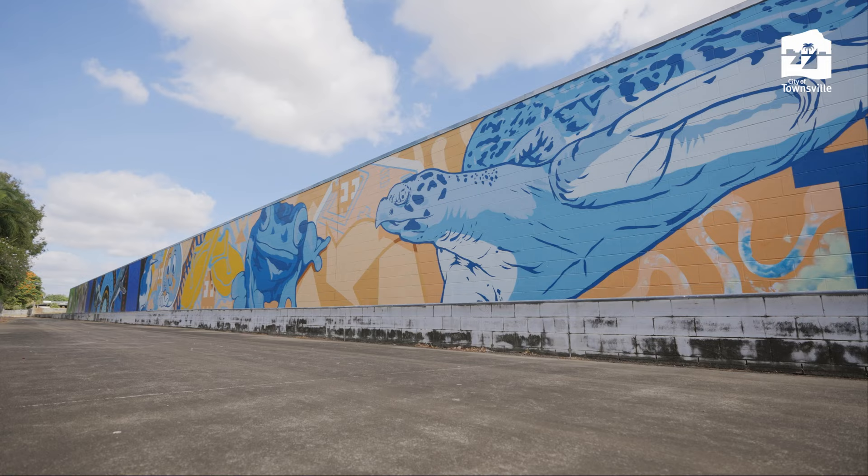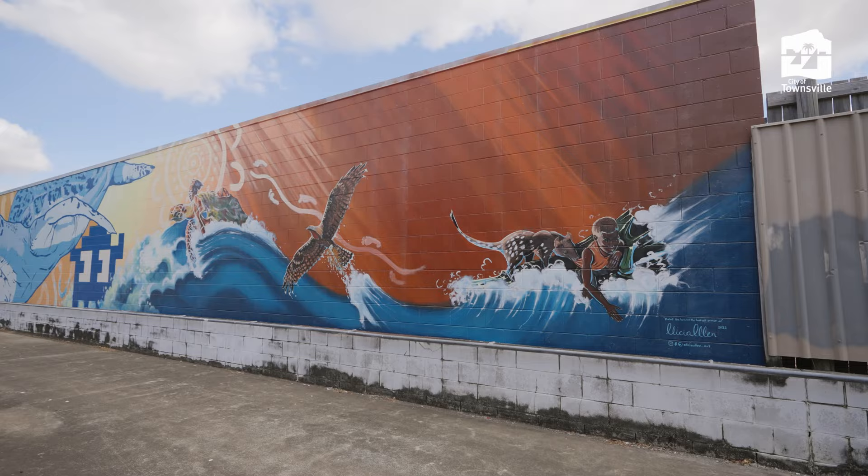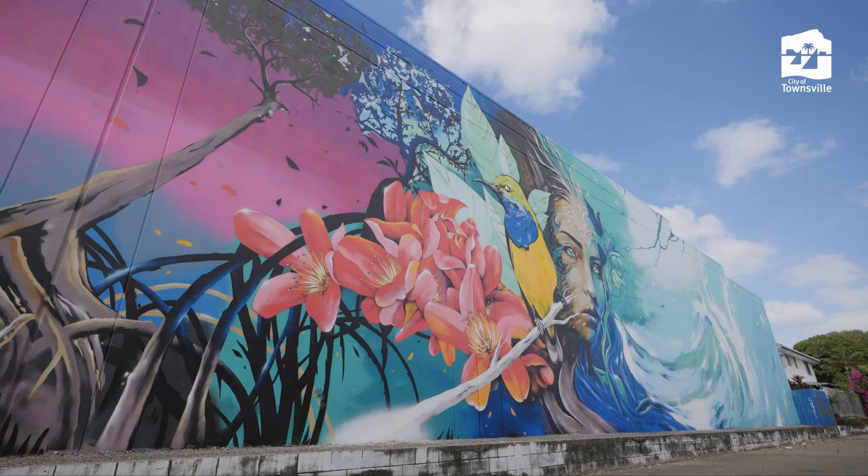They've had a massive lead-up to what we've done today — we guys have just come in at the end and put our artwork up. This is what we do every day, so it's not a big deal for us. But for the guys that have done all the background work, it's incredible. Hopefully this is the start of something positive that can really showcase what we can do here in Townsville.